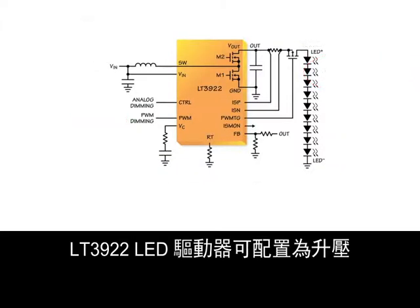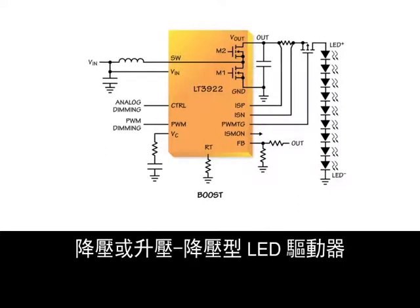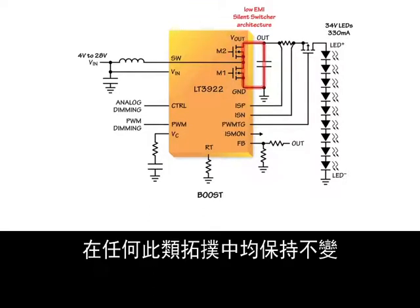The LT3922 LED driver can be configured as a boost, a buck, or a boost-buck LED driver. The low EMI silent switcher architecture of the LT3922's synchronous integrated switches remains intact in any of these topologies.